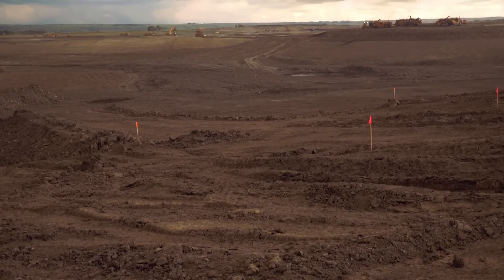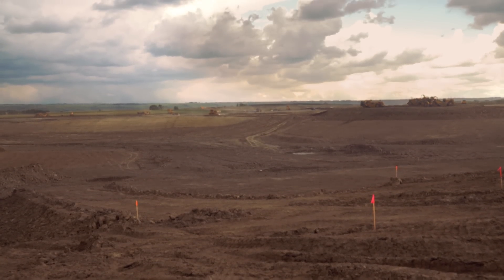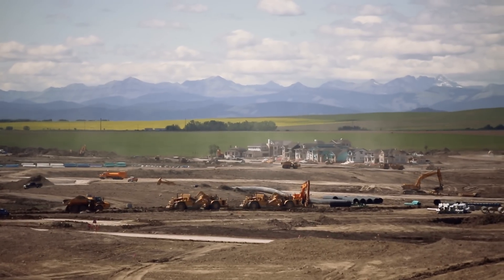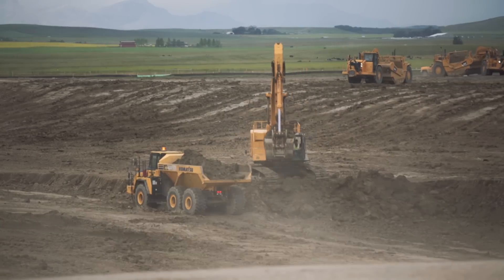We have to install some aeration systems in the bottom of the lake and the pipe that goes down to the bottom of the lake. After the aeration goes in, we're going to line the lake, but we're going to use native materials, which is the high plastic clay that's located in the bottom of the lake area.